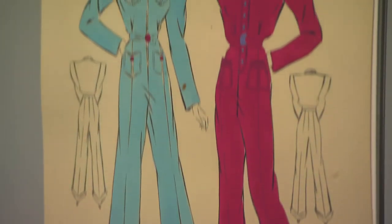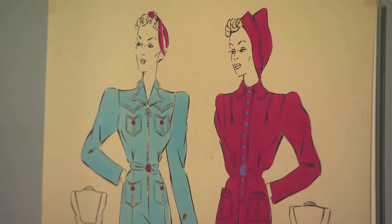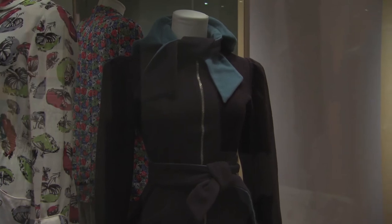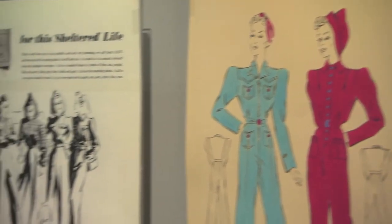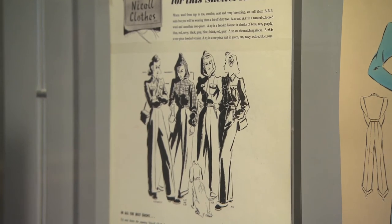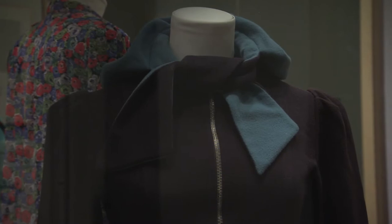The siren suit for me is an incredible item because it reminds us of that daily grind of the threat of living under aerial bombing, and yet fashion responds to that. This siren suit, the all-in-one, allows people to jump in, keep warm, but they're really quite pretty things as well. There's an attempt to make them very attractive.